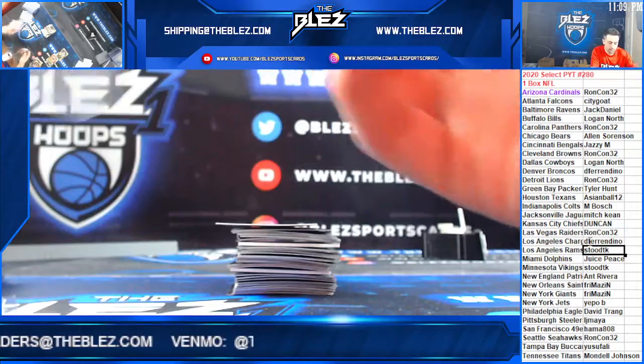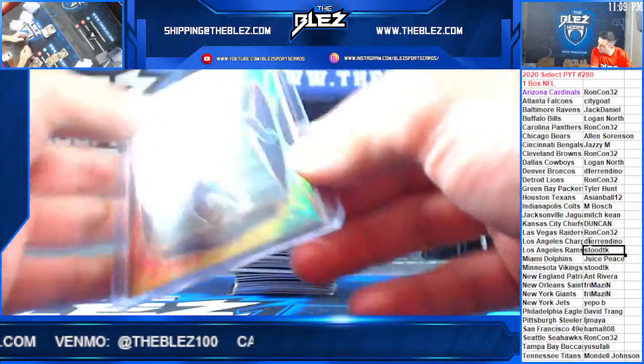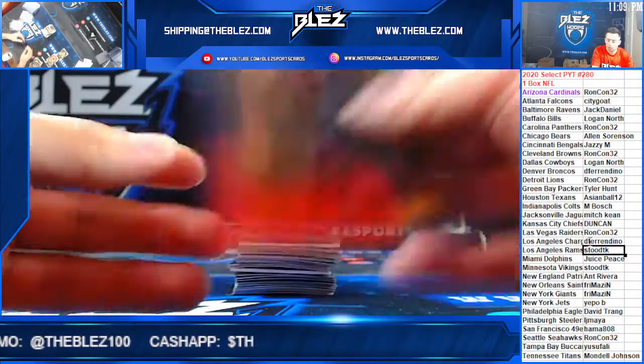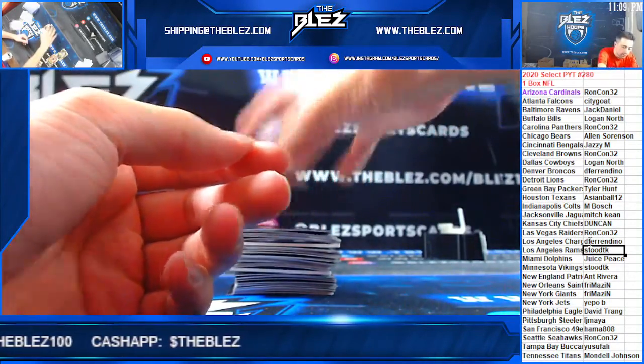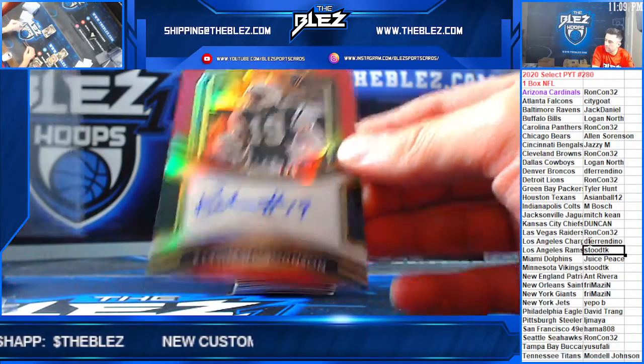Alright, I'll reassess. Then we have to 35 — Keyshawn Johnson for the Jets.